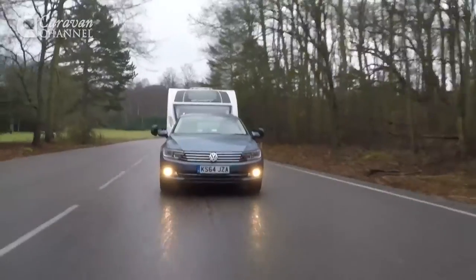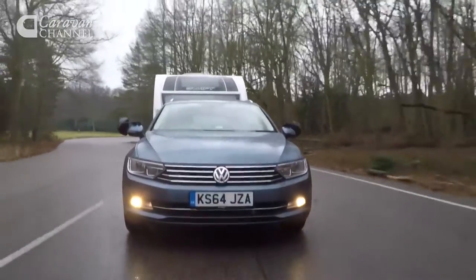Almost all new cars these days are lighter than their predecessors to improve fuel economy and drive down emissions. For us caravanners, that's not such good news, as lighter cars mean compromised stability — at least in theory. In the Passat's case, the reality is rather different. The new car is every bit as stable as the old one at motorway speeds, even on a day like today when it's really wet and windy.